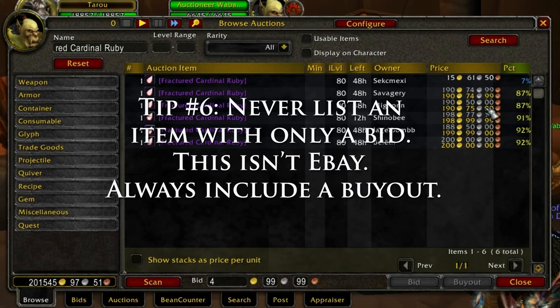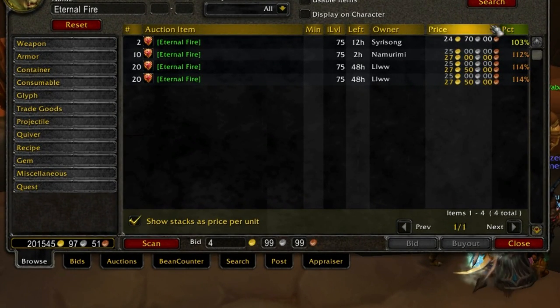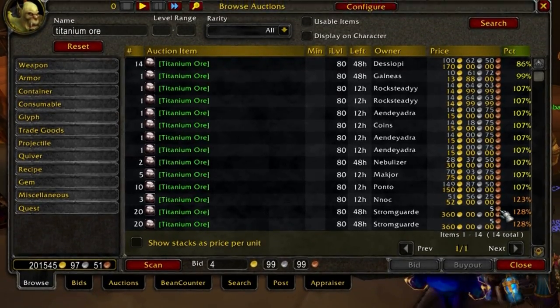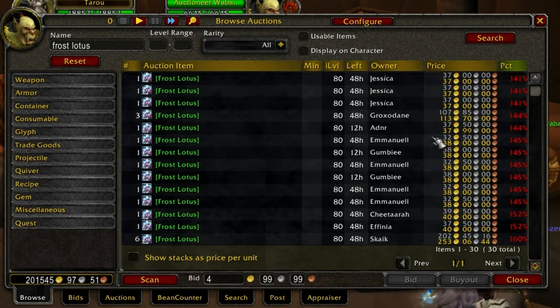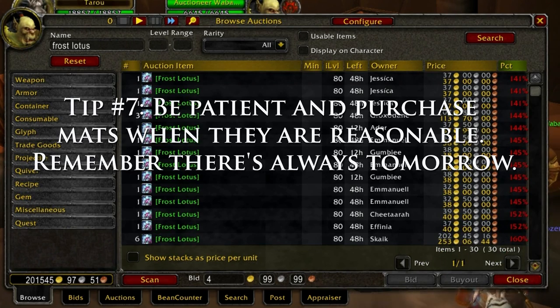Another thing I see sellers do is feel that they're forced to overpay for mats that they intend to make an item with to resell. If the prices are too high for the mats, try messaging the sellers for a discount or being patient for prices to come down. Some good ways to prevent this from happening in the first place is to have someone consistently supply you with mats you need to craft, farm your own mats, or stock up in bulk when prices are cheap. So tip number seven: be patient and purchase mats when they are reasonable. Remember, there's always tomorrow.